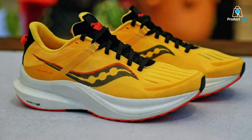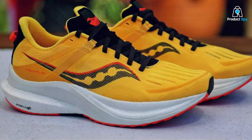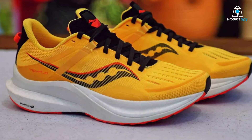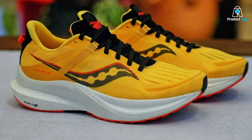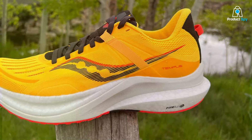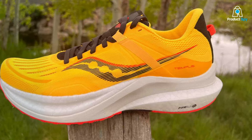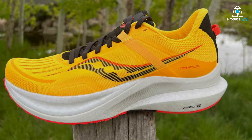What sets the Tempus apart is its precision in addressing pronation. The innovative support system works to guide your feet into a natural running position, reducing the risk of injury and improving gait efficiency. This shoe is not just about correction — it's about elevating your running experience, offering a perfect combination of performance-enhancing features and stylish design.